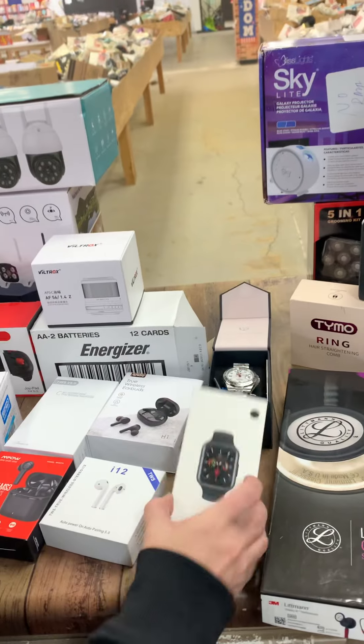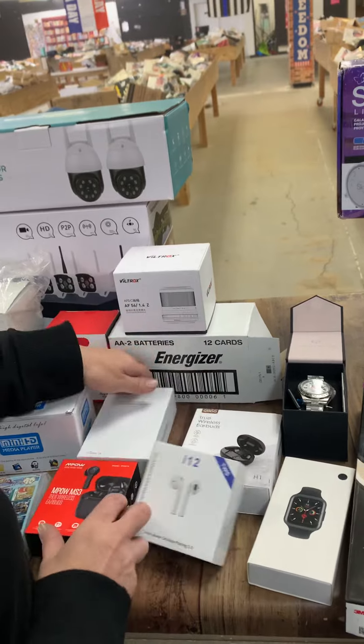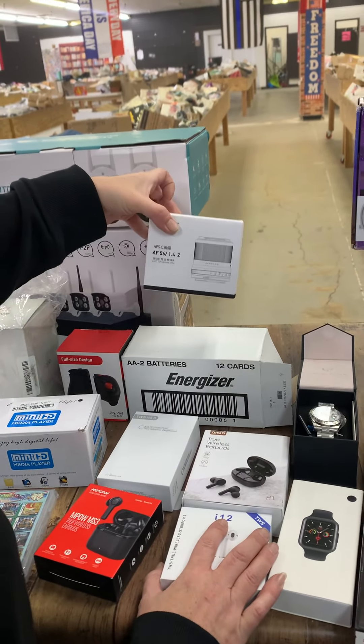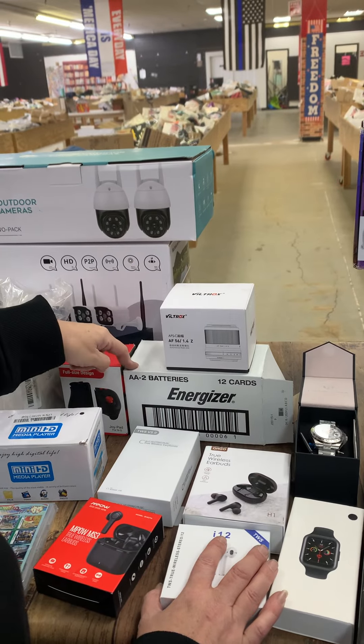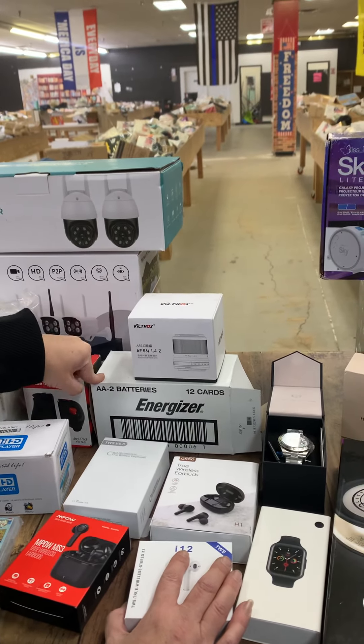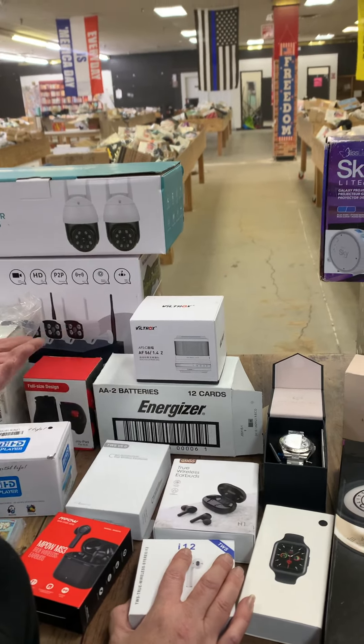Smart watches, earbuds, true wireless headphones, some type of camera lens, double-A batteries — yes, I was trying to read all of this.